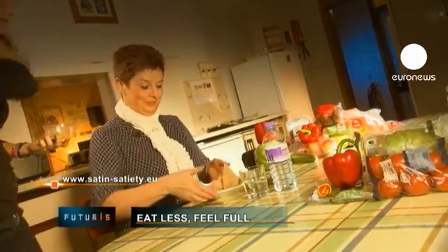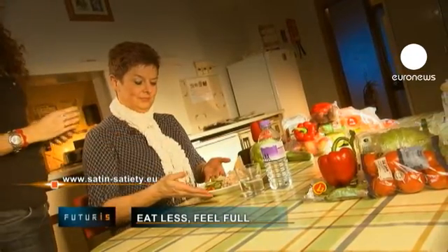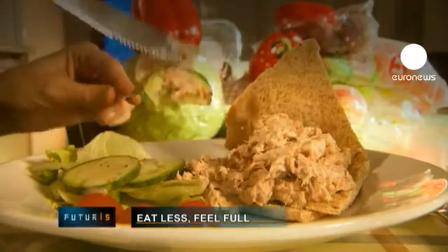And researchers hope to see these innovative, satiating foods being served on Europe's dinner tables from 2016.